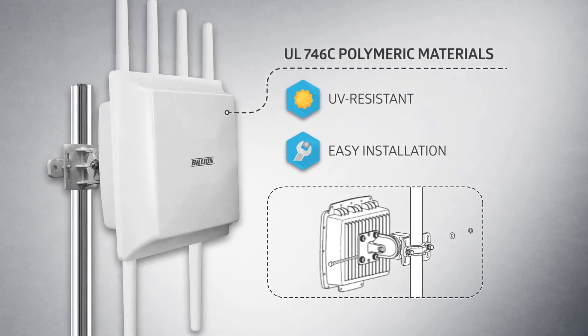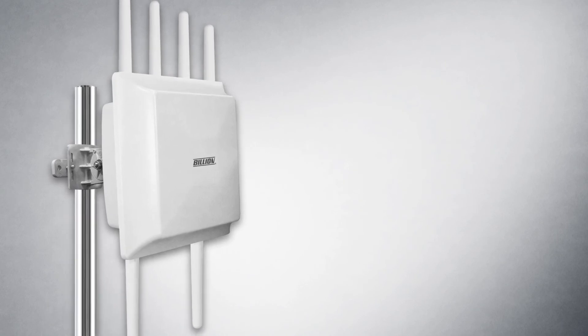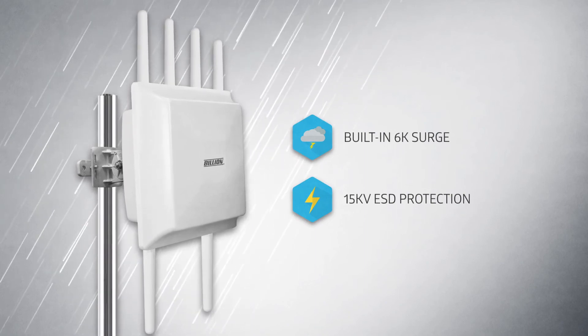Suitable for all outdoor and harsh environments, the BiPAC 4700 Series has a built-in 6K surge and 15 kilovolt ESD protection that can protect the router from storms and lightning to ensure reliable operation.